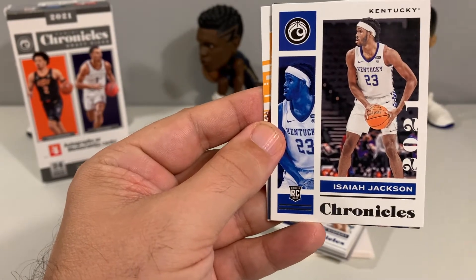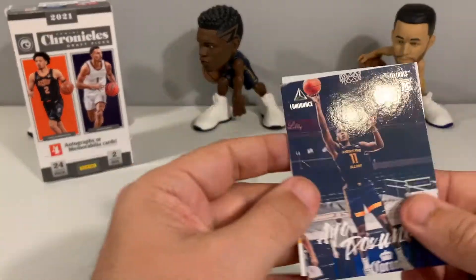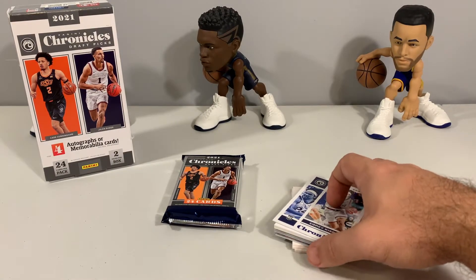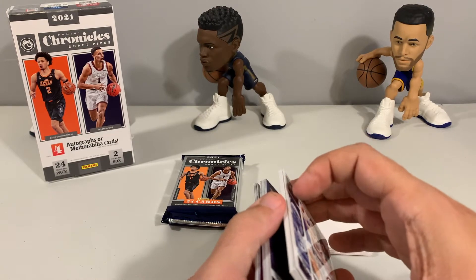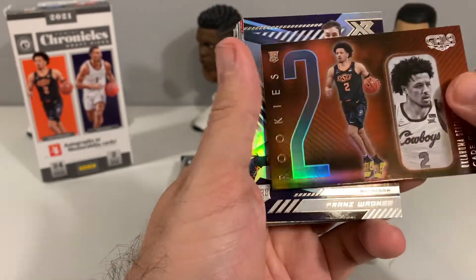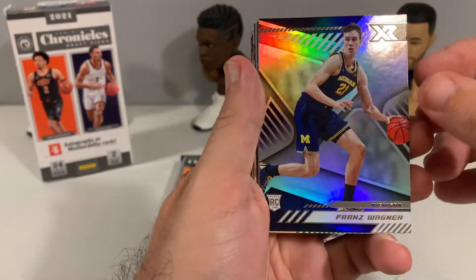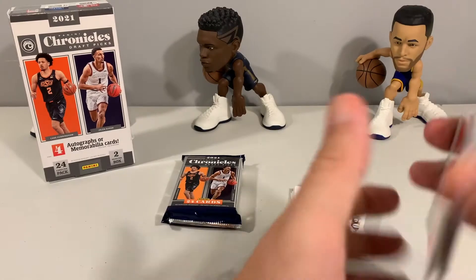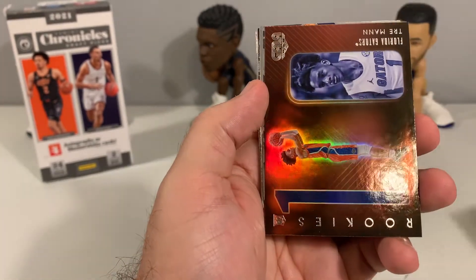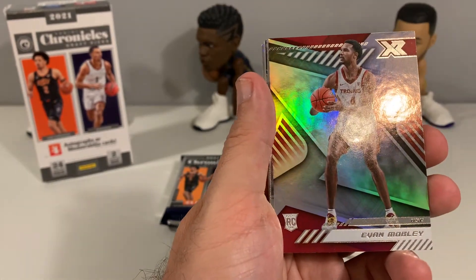Definitely getting some cards of players I'm interested in adding to the personal collection. Isaiah Jackson and then Keon Johnson. Jumping to the back for the chrome cards — Jalen Johnson, Cade Cunningham Gala, that's a nice-looking card. Franz Wagner, a Marquee Davian Mitchell, Josh Christopher, Keon Johnson, Trey Man — love the way that card looks — and Evan Mobley.